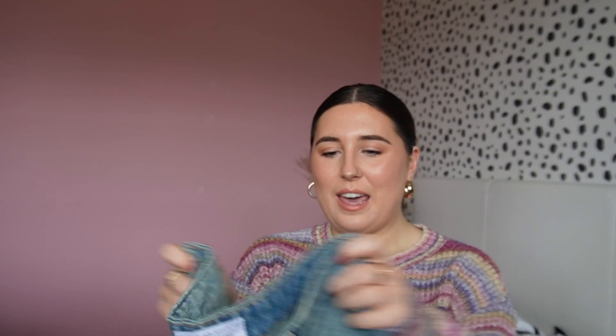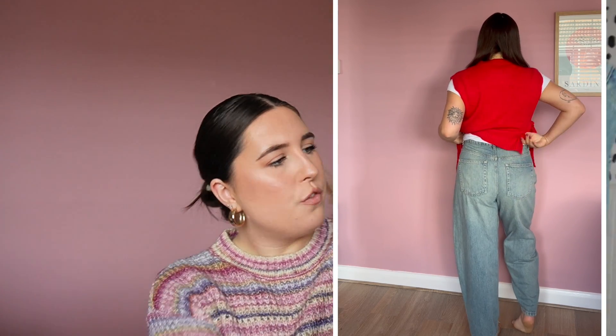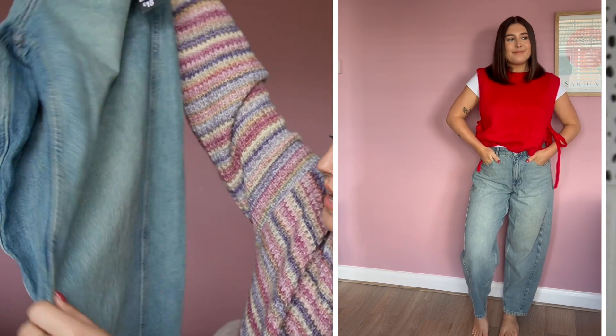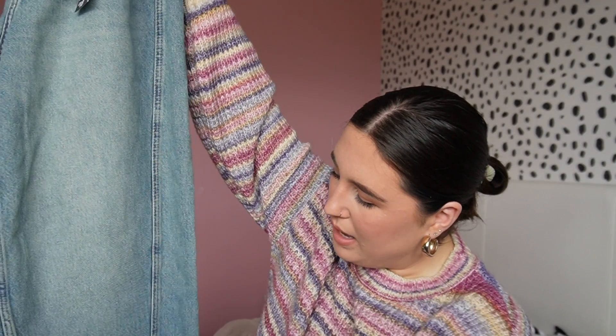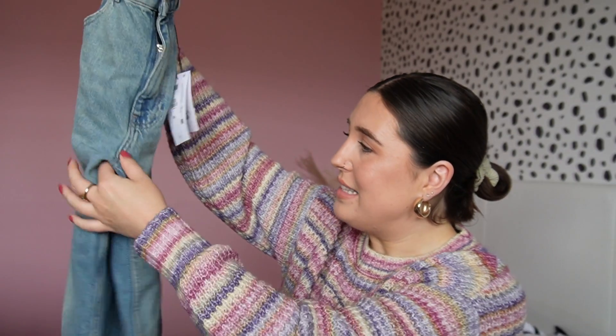I try to avoid the denim section in Primark a lot of the time but yesterday I just had to go in there - and I'm glad I did because I saw these in the sale for £10. They're barrel leg jeans with a really nice wash - kind of green-cast but not too green - and they've got this seam detail which I thought would be so flattering on the leg. They're also a bit distressed at the bottom and they just look so cool. Got them in a size 10.